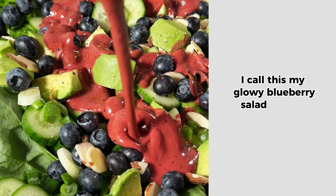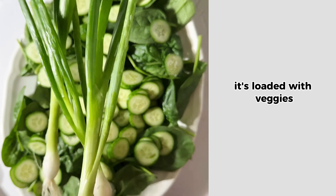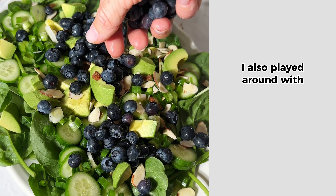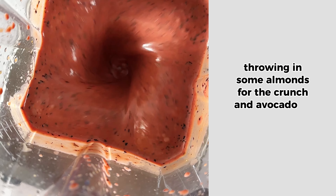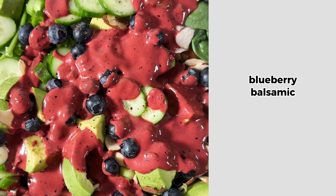I call this my glowy blueberry salad because it makes you feel like you're glowing from the inside out. It's loaded with veggies, but also each bite is packed to the brim with different flavors. I also played around with different textures in this one, throwing in some almonds for the crunch and avocado for the creaminess. We're tying it all together with my creamy blueberry balsamic vinaigrette.